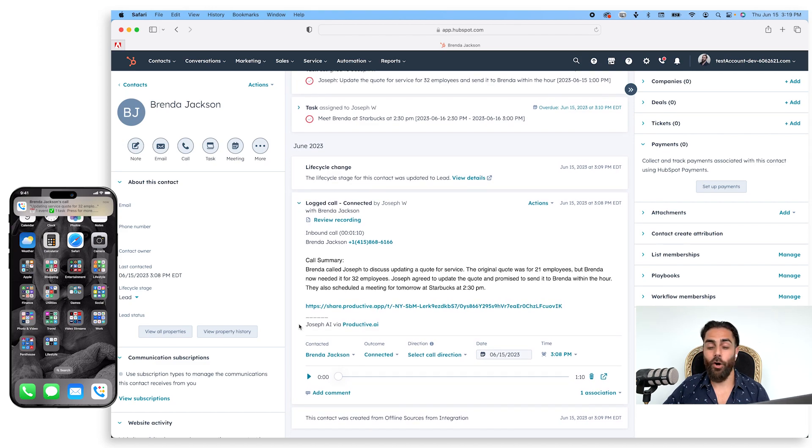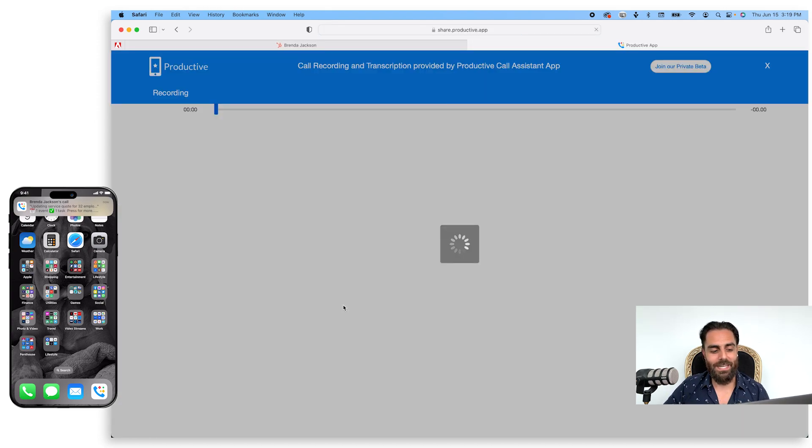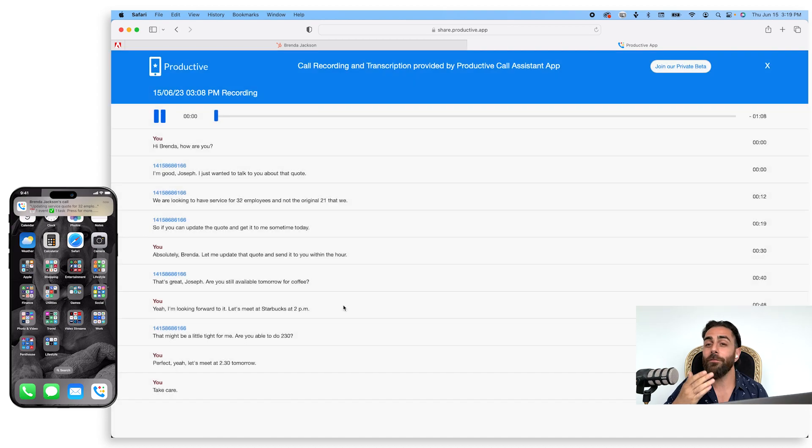Brenda Jackson, and a call summary summarizing everything using productive.ai — turning a one-hour conversation into a 50-word summary with all the important information that I want to remember, right there in my HubSpot CRM. I can even click this link here and open up the full call recording and transcription, if you choose to record and transcribe your calls.